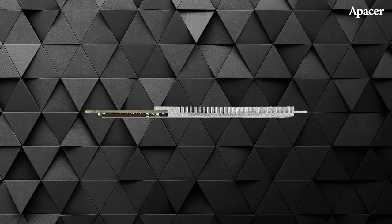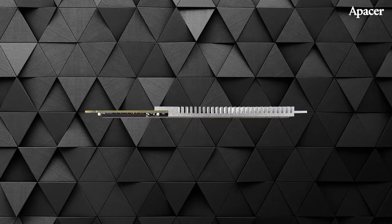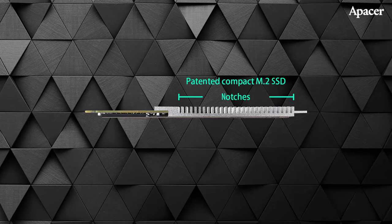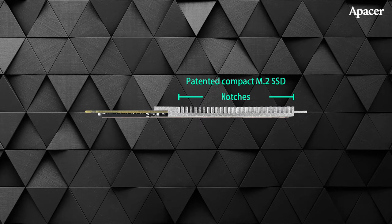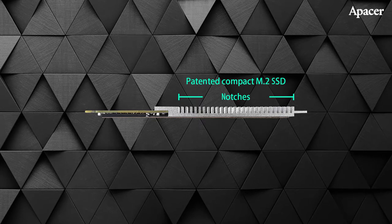The leftover space is put to good use. On top is an aluminum heat dissipation device with individual notches to increase surface area. Underneath that, too thin to see in this picture, is a graphene heatsink. With a unique design like this, it's no wonder the compact SSD has earned patents in both Taiwan and mainland China.